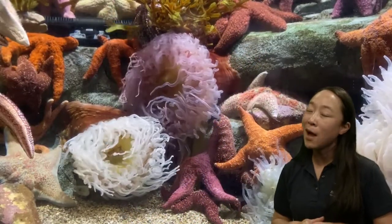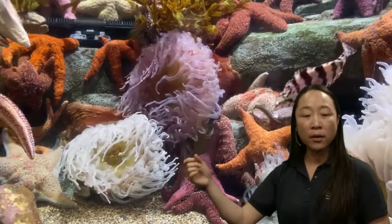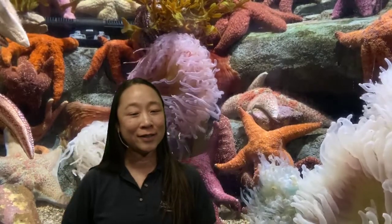Sea stars can actually walk around — maybe not the fastest walkers, but all of these sea stars can walk from place to place. They might be looking for a place to hide or for food. Underneath them they have lots and lots of little feet — if you look here, this is actually a window so it's easy to see underneath a sea star. All of those little dots are their feet, almost like little tiny suction cups so they can stick to things like rocks and windows.